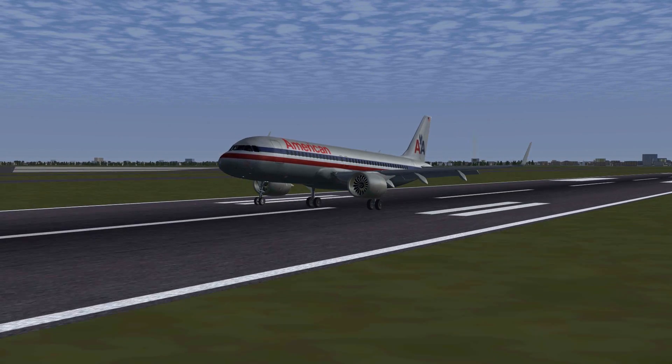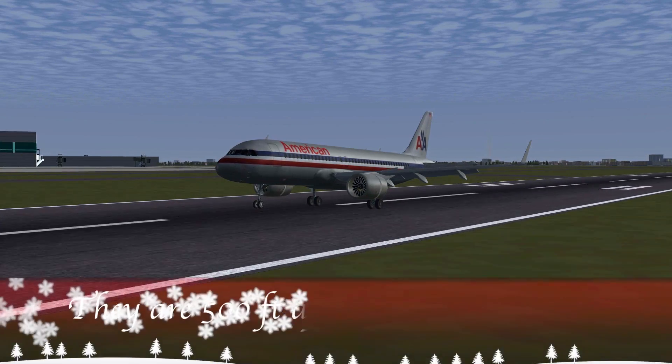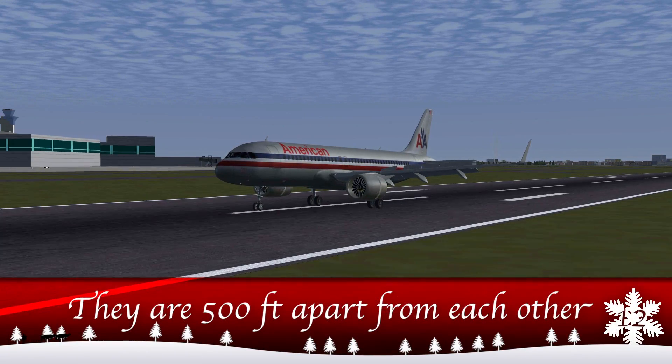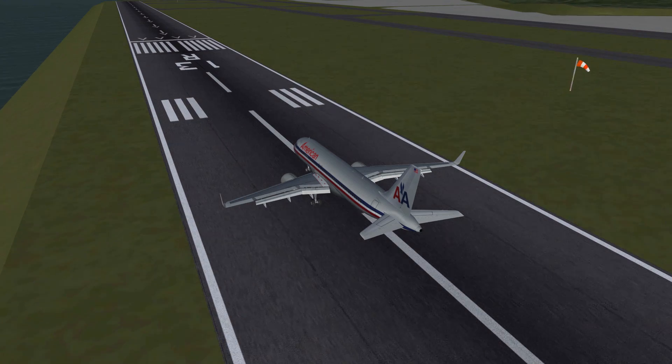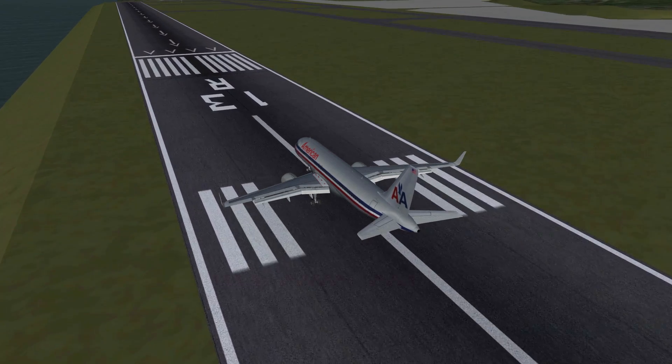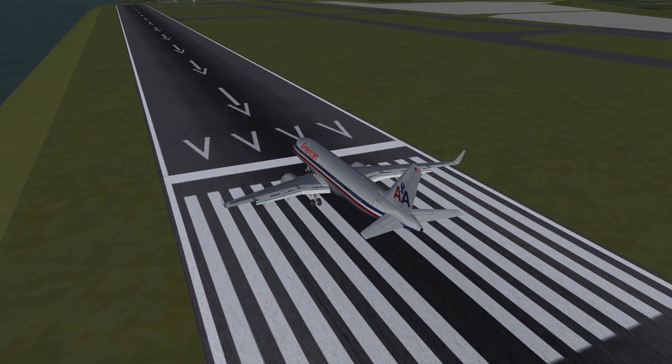Sometimes those landing aiming markers are followed by more markers that look very much alike. These are the touchdown zone markers — you can safely land on those as well. If you reach the other end of the runway and find those displaced threshold arrows again, you may use them for rollout after your landing.